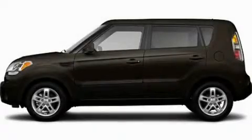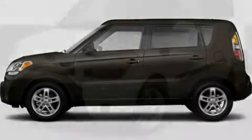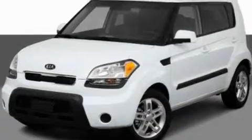This is a 2011 Kia Soul. Space, utility, and fun in one unique package.